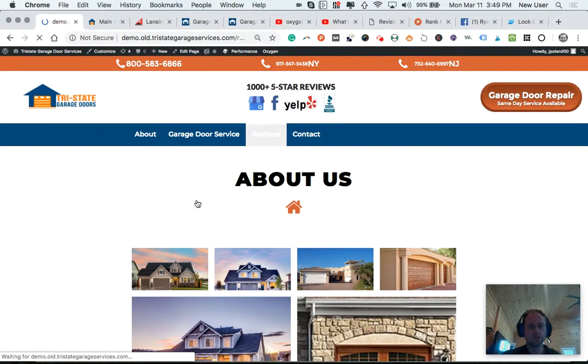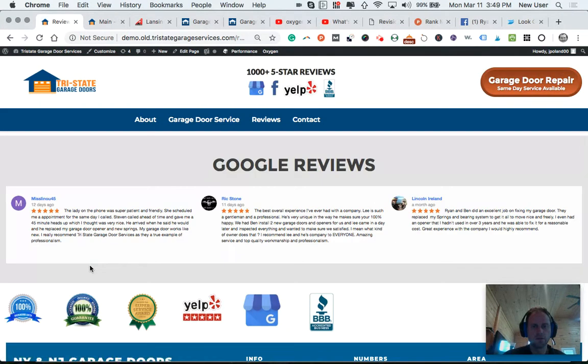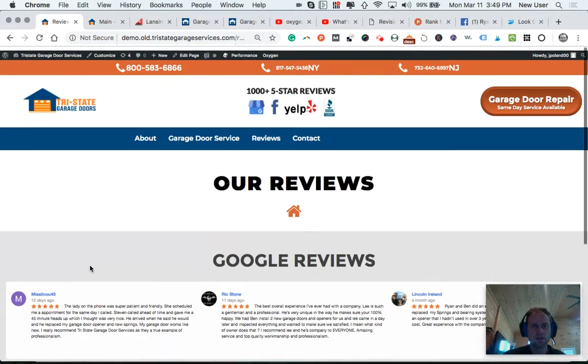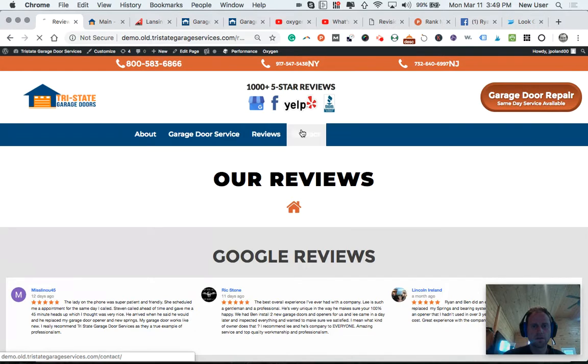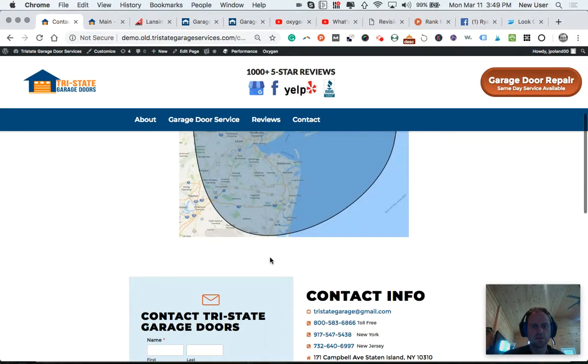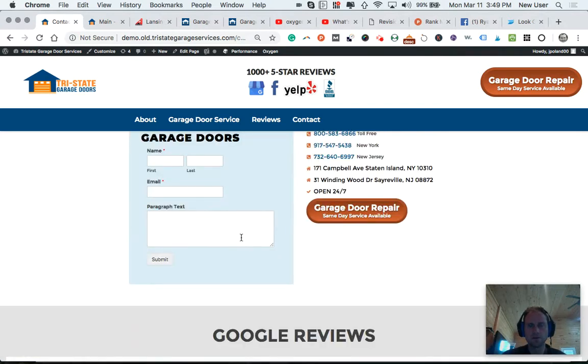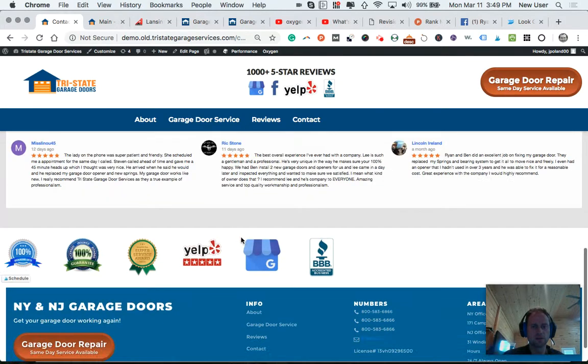The reviews page shows the Google reviews and can show other reviews in a more focused way — when you have more, they'll spread out and show there. Here's the contact page — we show the service area, got the button, and the contact form. It's set to go to your email, and we should test that.